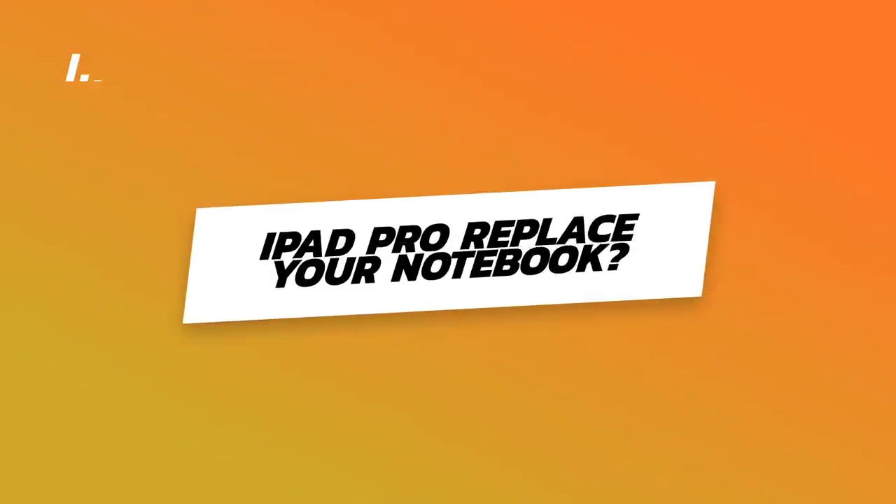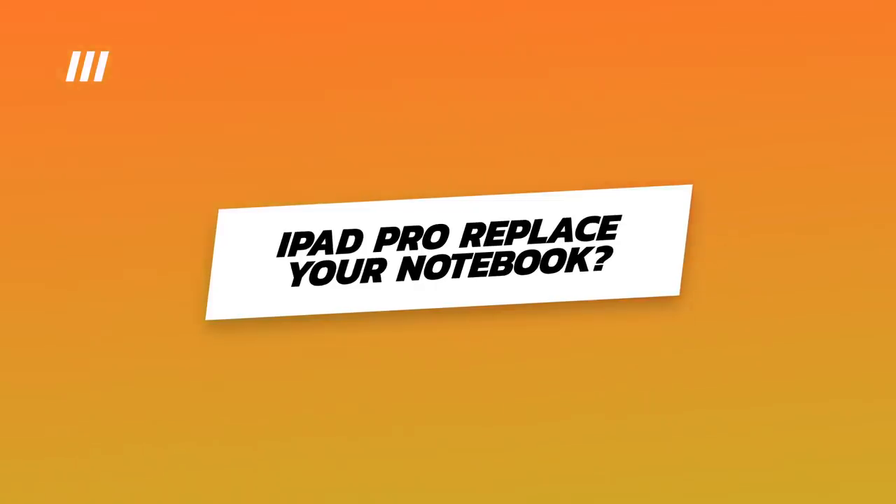So I have a question for you. Is the iPad Pro an acceptable replacement for a notebook computer? That is a great question, and that is the question that you and I are going to discuss today here on DottoTech.